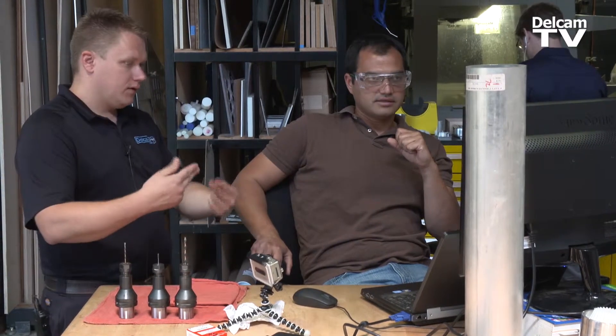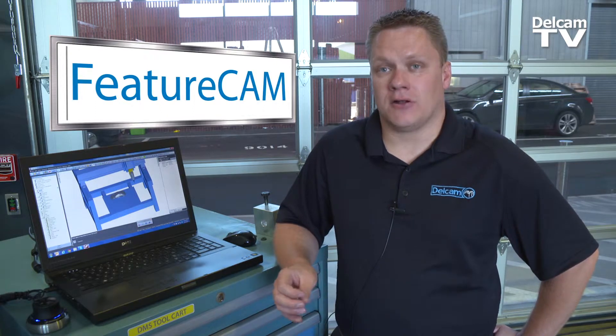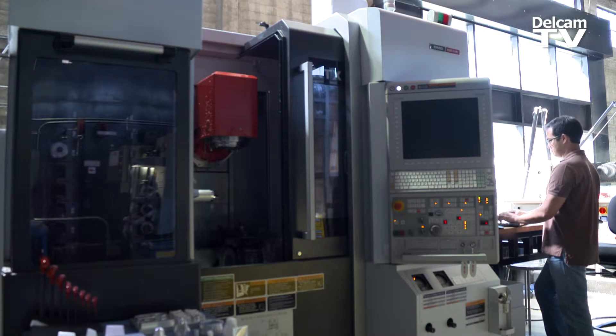This facility has a lot of people that are learning machining for the first time, and we find FeatureCAM to be one of the easiest software packages out there to learn. You're able to very quickly identify what kind of feature you're trying to make and how you're going to do that on the machine.